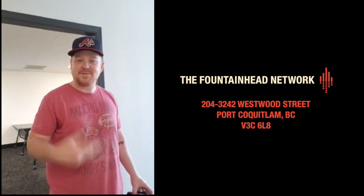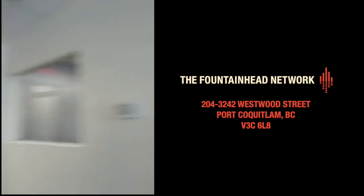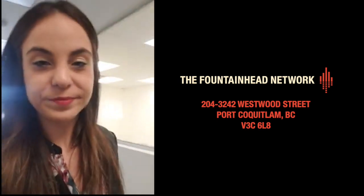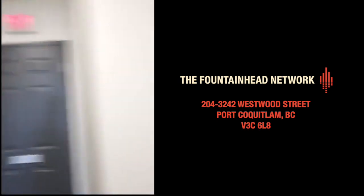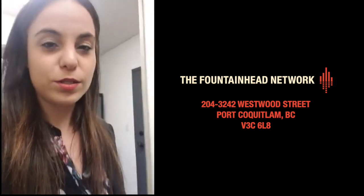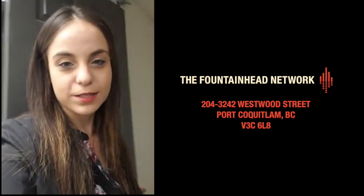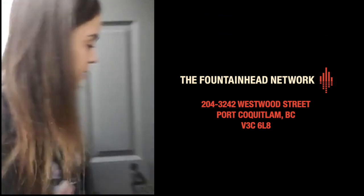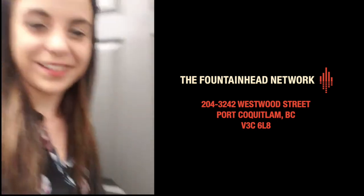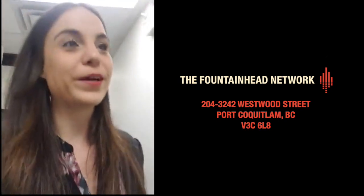We do have lockers — those are available too if you want to store your items here rather than lug them around. We've got two bathrooms — I picked some decals for the bathrooms. And that is the Fountainhead Network co-working and media space.